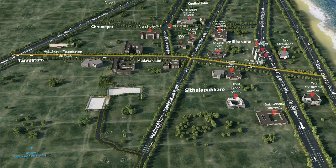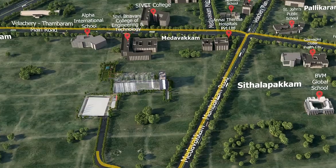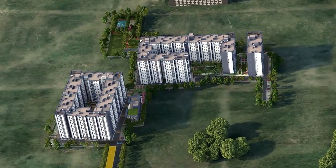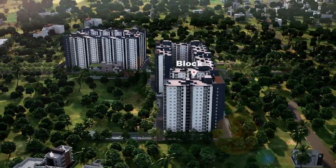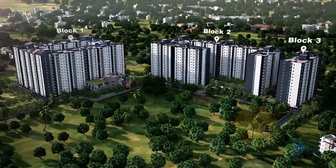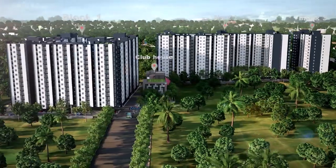Welcome to Casa Grande Zenith, Chennai's first wellness homes at Maidavakam, with close proximity to the bustling OMR Corridor. Spread across 7.46 acres, Zenith has 949 units with a mix of 2, 3 and 4 BHK apartments in 3 blocks.